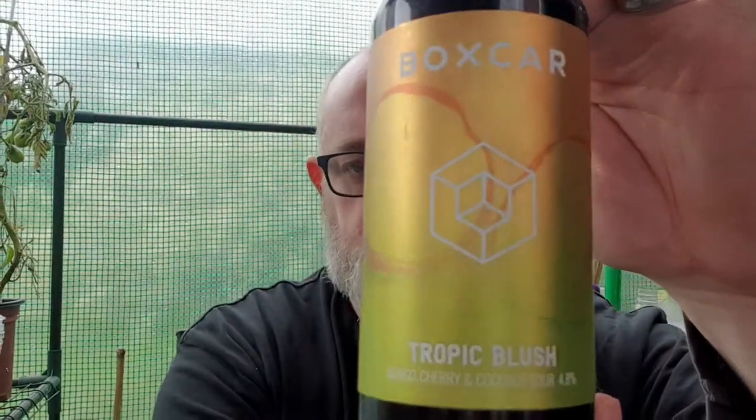Hello and welcome to another edition of Beer Dad's Beer Reviews. I'm going to do a beer from Boxcar. It's a beer that I've picked up out of the Mighty Bartons in Ashton and Makerfield on Bolton Road. It is Tropical Blush and this is a Mango, Cherry and Coconut Sour. I looked at the label and thought Mango, Cherry and Coconut — that's going to be an interesting beer, so that's why I picked it up.